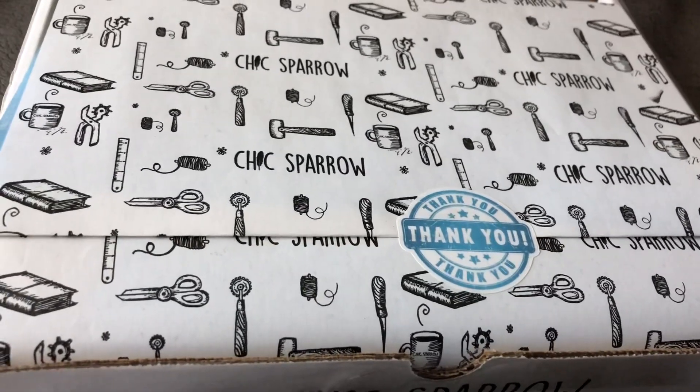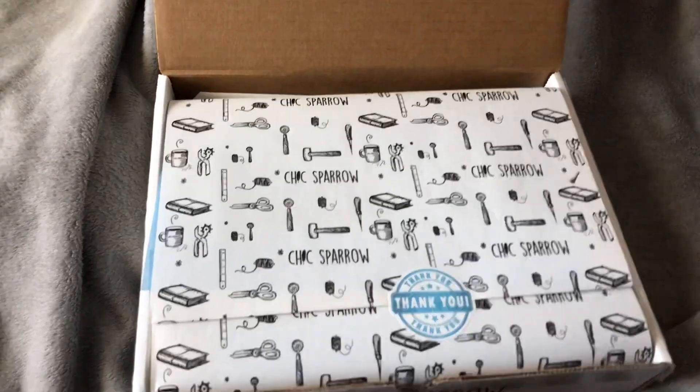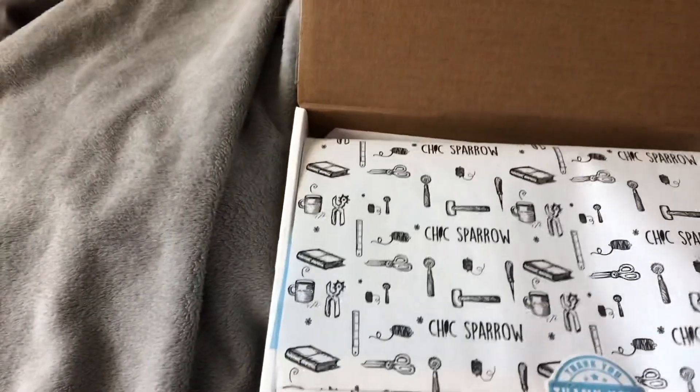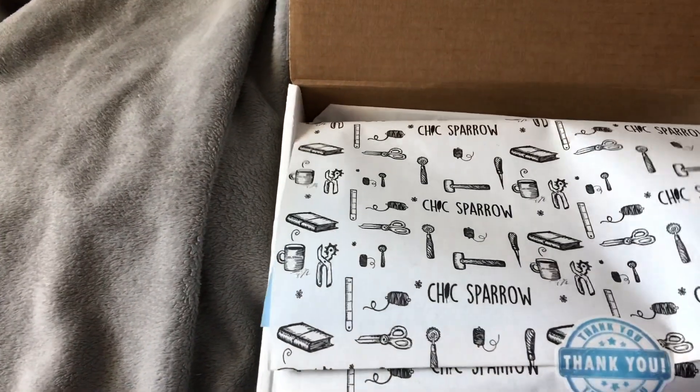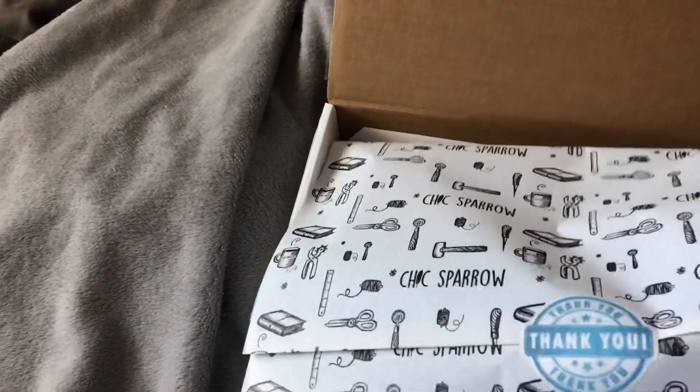Hi everybody, it's Amanda and I am doing my last Shakespeare unboxing. As you can see we have some packages here and all I've done is open the box, I haven't done anything else. I'm also doing this kind of handheld so sorry — a little change of scenery today. So we're working with what we've got today.